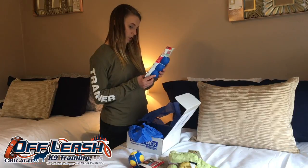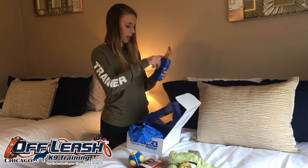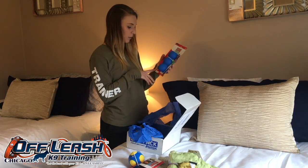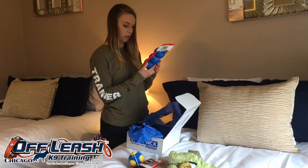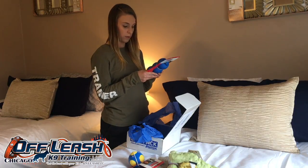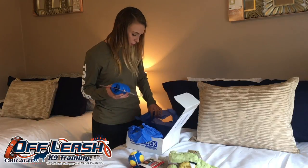And then a Kong Genius. You put treats inside here and it extends playtime, so he'll have to figure out how to get the treat out. This will last probably a good hour for him — a lot of good mental stimulation. Awesome.